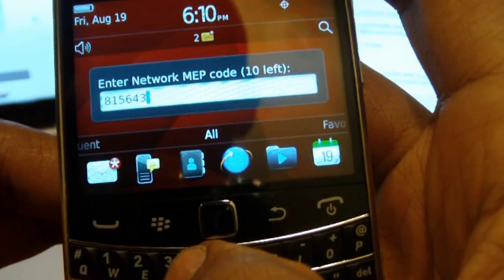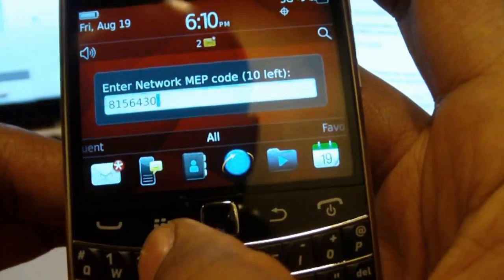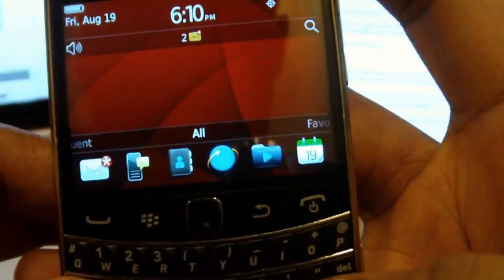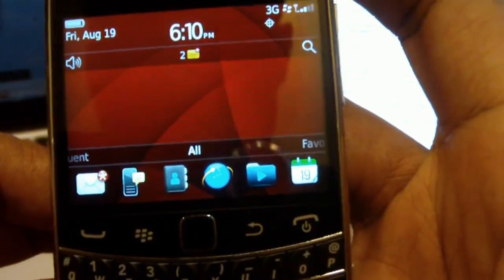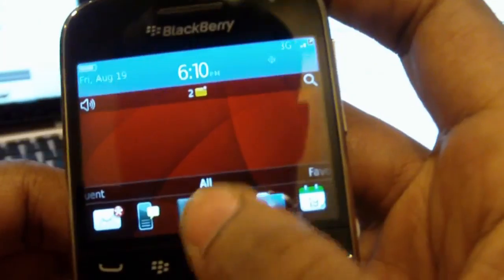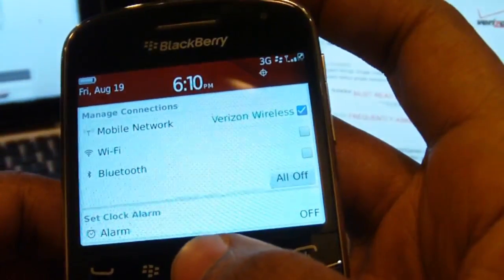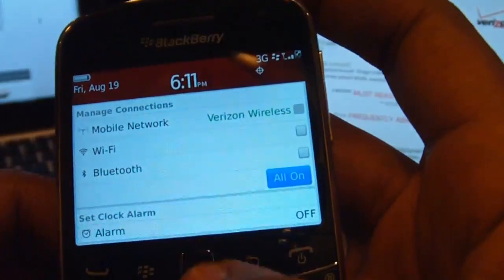Where it says enter network MEP code, you just put in the code you get from our website and hit the enter button — it's on the right or the trackpad, either one will get the code in. If you don't see a code error, you're perfectly fine. It doesn't say accepted; you won't see an error. You'll have a problem only if you see a code error.